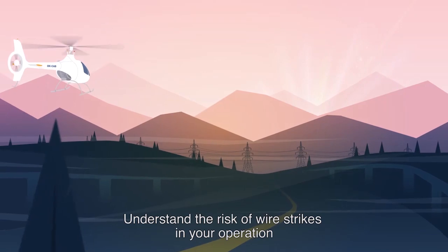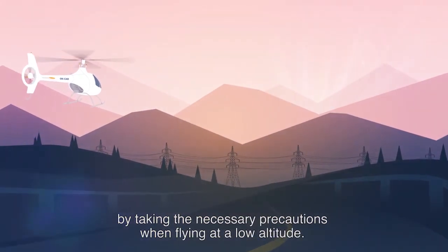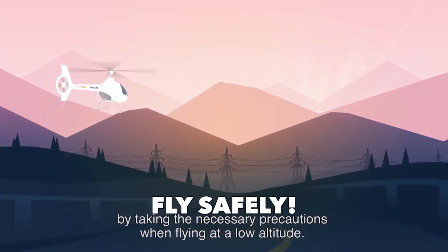Understand the risk of wire strikes in your operation by taking the necessary precautions when flying at a low altitude. Fly safely.